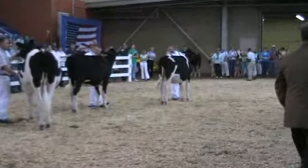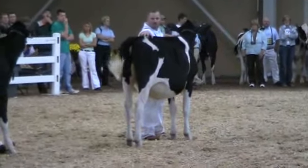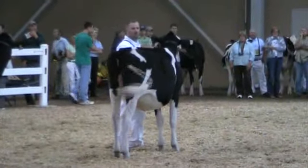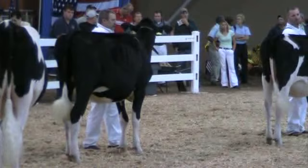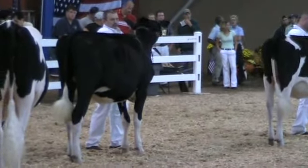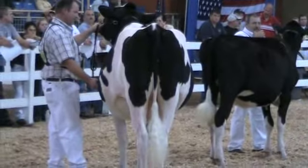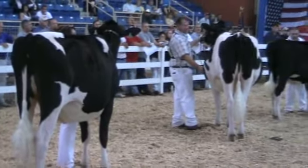I pulled four heifers out here that I really like — they're the type of heifers I like. They've got that balance, they've got some strength to them. They're walking on a nice set of feet and legs, and they've got the quality all the way throughout. I'm going to go out and shake the hand of your honorable mention, reserve, and junior champion.